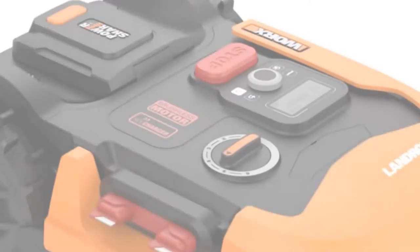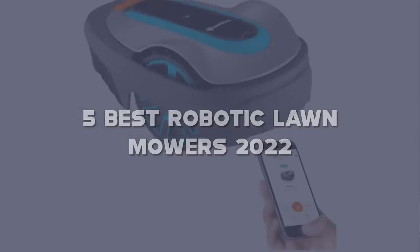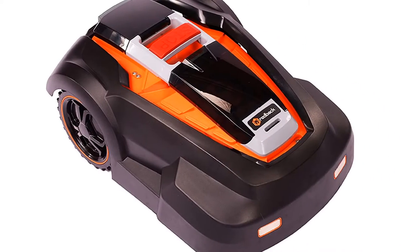Today I have come up with a list of the top 5 best robotic lawnmowers of 2022 on Amazon in the market that are worth buying. So let's get started.